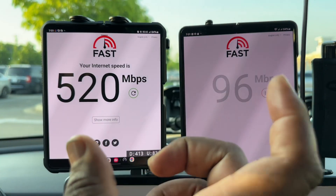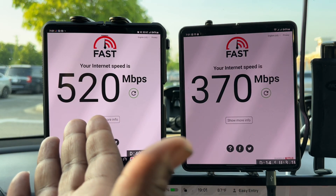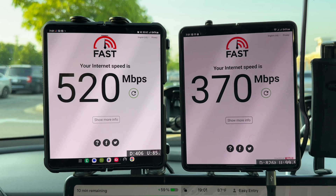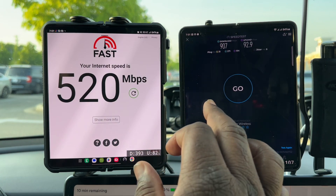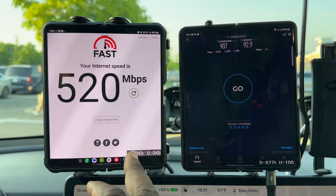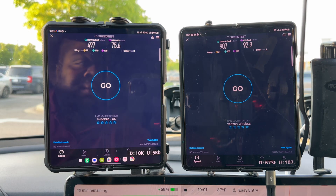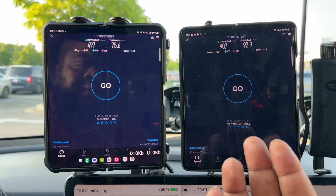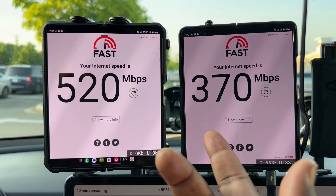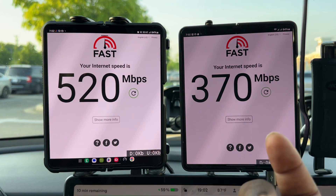To do 4K video we need 25 megabits per second. T-Mobile is giving us way more than that — 520 megabits. Verizon is giving us 370. The speed test showed 907 for Verizon and 497 for T-Mobile, so we're getting less than what we're projecting. That means Verizon is doing a lot of network management — we're only getting 370 megabits per second, not the full range of what the access is showing.